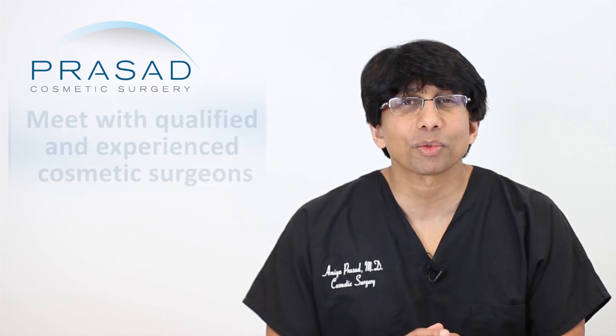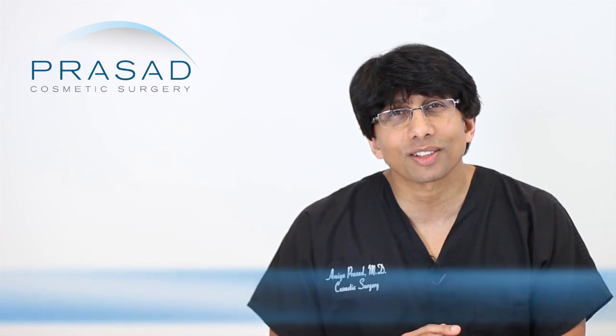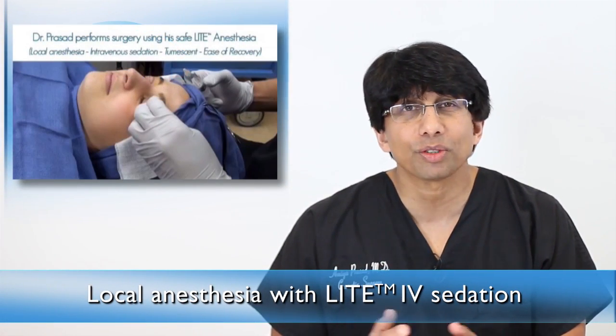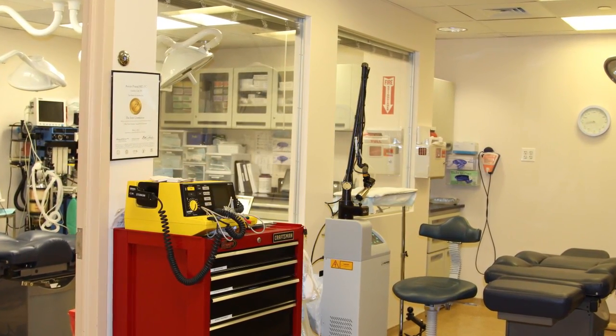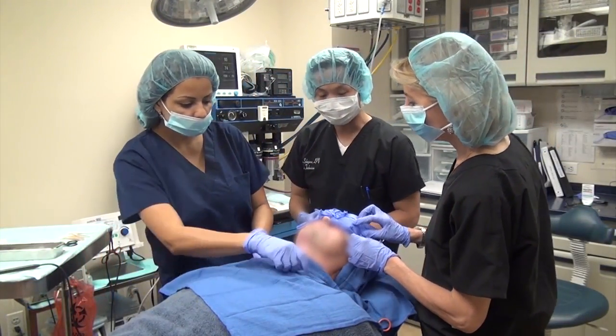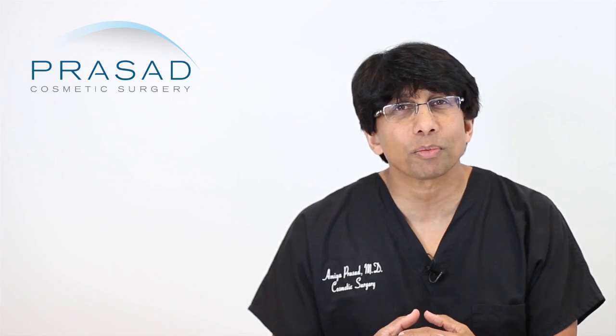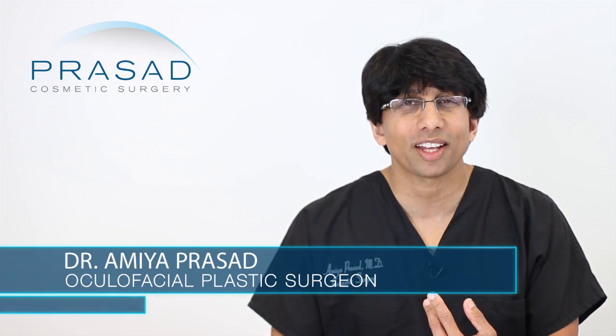I recommend you meet with qualified, experienced cosmetic surgeons and find someone who resonates with you. Be mindful of your anesthesia options — we perform these procedures under local anesthesia with light IV sedation, not general anesthesia. We perform this procedure in our own Joint Commission approved facilities, which gives us the benefits of a hospital structure, equipment, and personnel within our own office. Our patients find it much more comfortable than going to a freestanding hospital surgery center. The type of surgery, the anesthesia, and the facility are all things you should learn more about as you do your investigation.